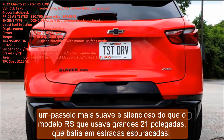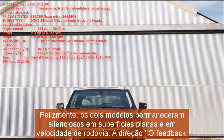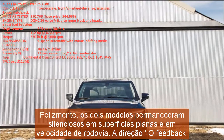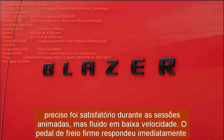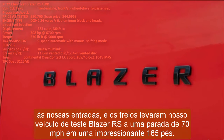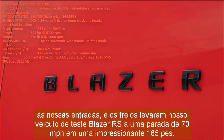Both models remained hushed on even surfaces and at highway speed. The steering's precise feedback was satisfying during spirited sessions yet fluid at low speed. The firm brake pedal immediately responded to inputs, and the brakes brought the Blazer RS test vehicle to a stop from 70 mph in an impressive 165 feet.